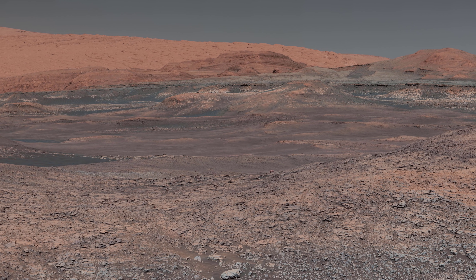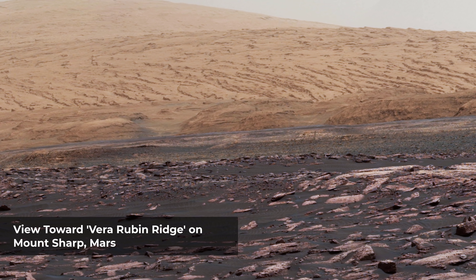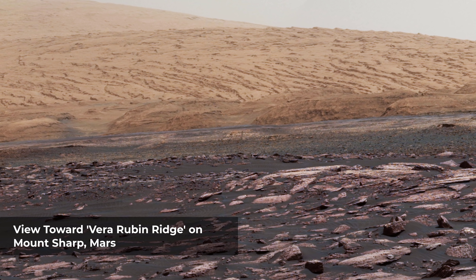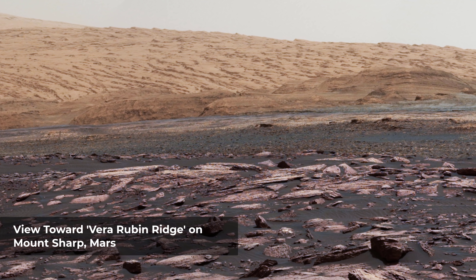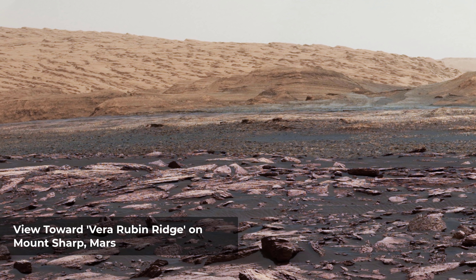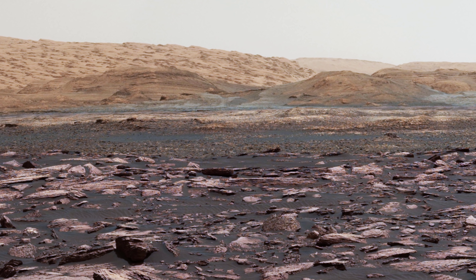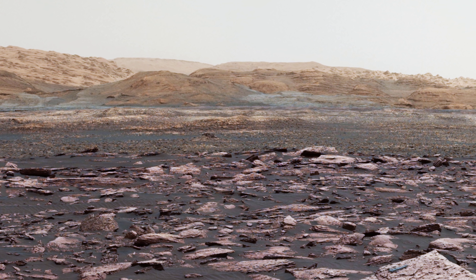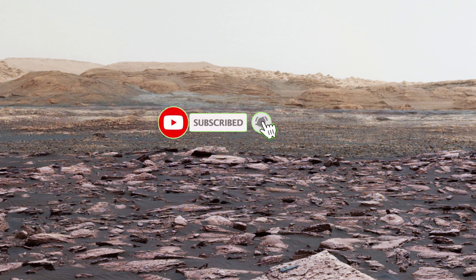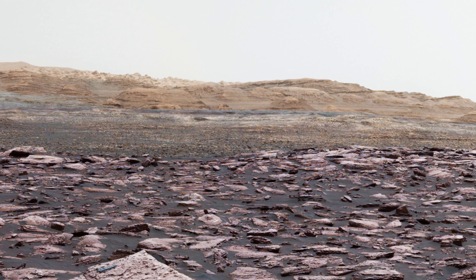That makes it an ideal place to study how water influenced the habitability of Mars billions of years ago. This look-ahead includes four geological layers to be examined. The redder rocks of the foreground are part of the Murray Formation. Pale-gray rocks in the middle distance of the right half of the image are in the clay unit. A band between those terrains is Vera Rubin Ridge. Rounded brown knobs beyond the clay unit are in the sulfate unit, beyond which lie higher portions of the mountain. The view combines six images taken with the rover's Mastcam, when the rover was still more than half a mile, about a kilometer, north of Vera Rubin Ridge.